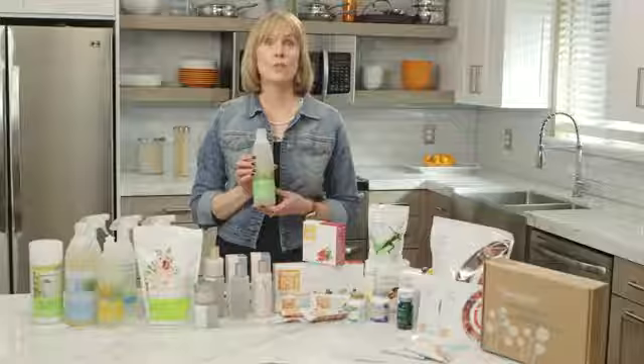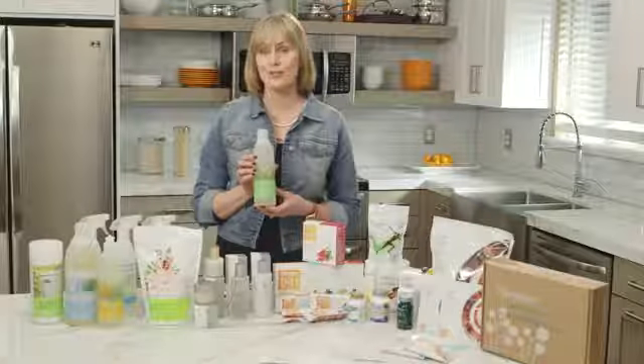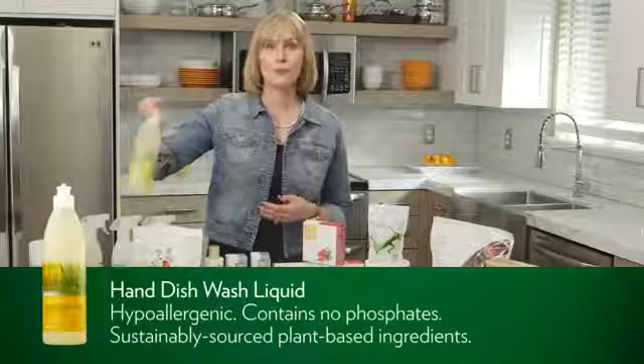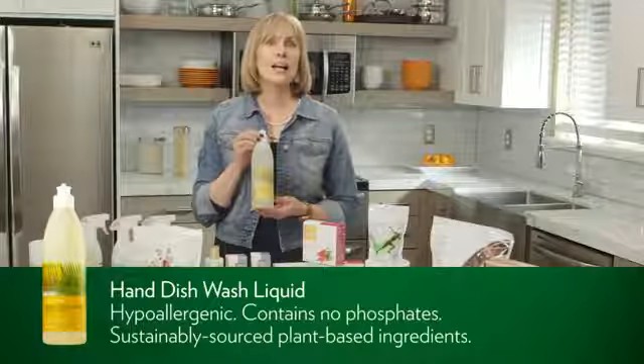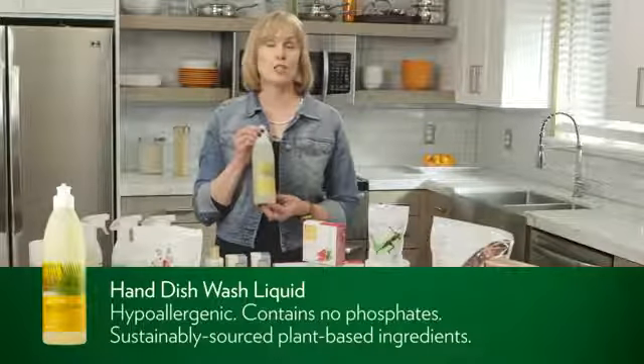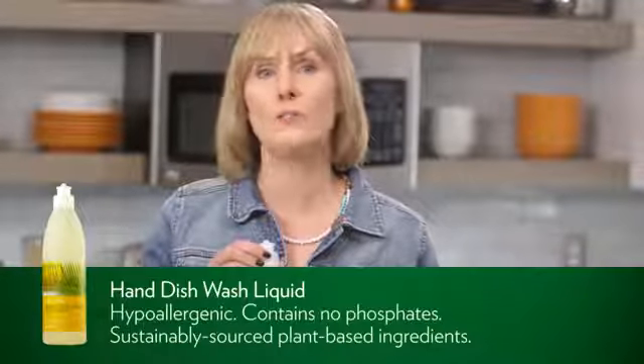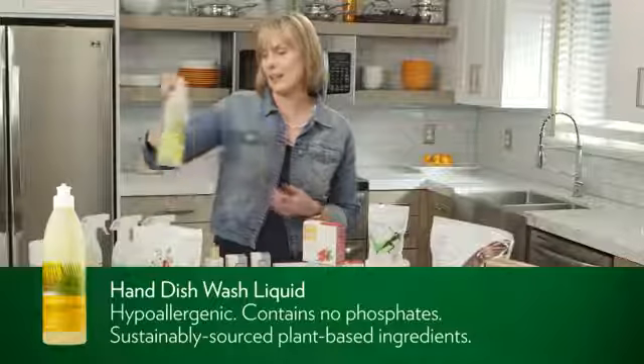One quick note: for the window and mirror cleaner, please adhere to the directions of using only one to two drops in a 16-ounce spray bottle. This will ensure that you do not have any streaking. If you use too much H Squared, the windows and mirrors can streak.